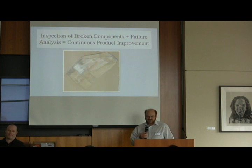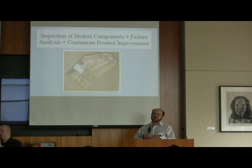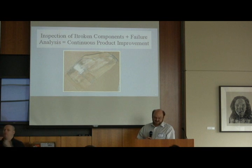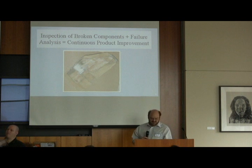We also do a lot of work inspecting broken components. A lot of times engineers would just throw broken things in the garbage can because it's broken, it's no good — just give them a new one. But the secrets of why things have been broken are in the broken products. You've got to analyze them carefully and put that information on a database so you can really understand which parts are good and which parts need to be improved. So we have a process of continuous product improvement.